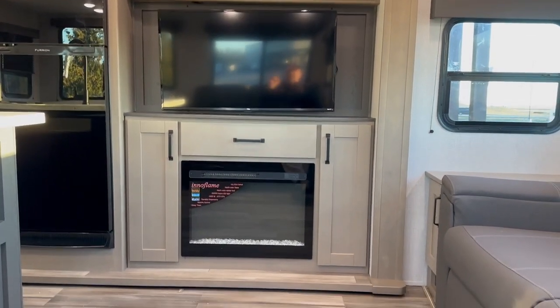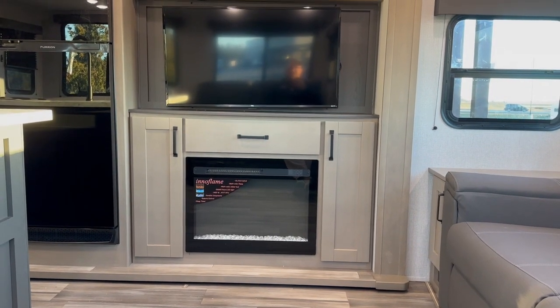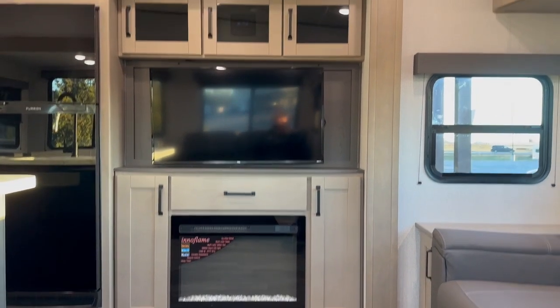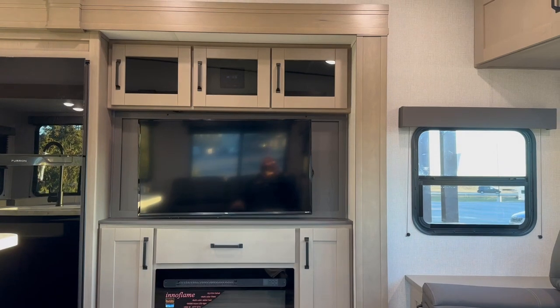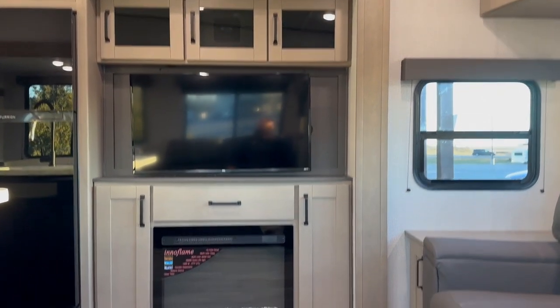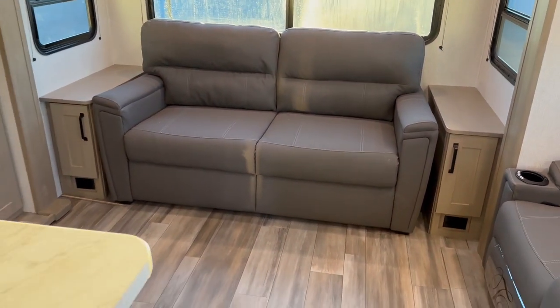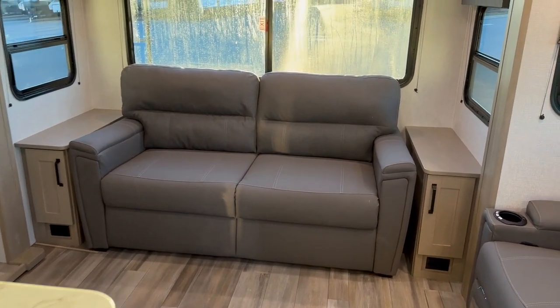Across from the recliners is your entertainment center. It has an electric fireplace at the bottom, storage on either side, and drawer storage right above the fireplace. There's a good-size TV and more storage above. The middle unit has your built-in Bluetooth stereo system as well.